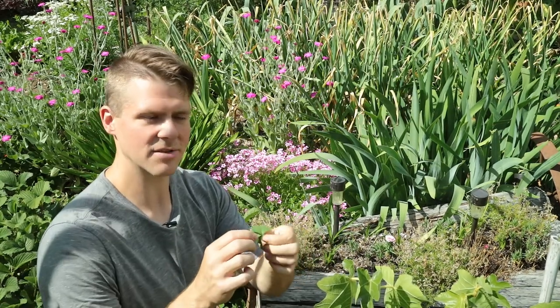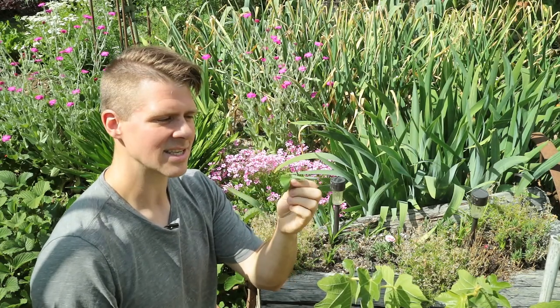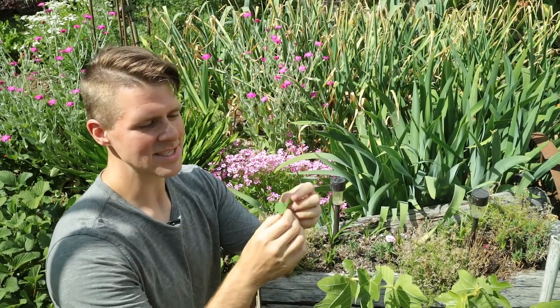It produces these little kind of shamrock-y type leaves — there's three of them. They each have kind of like two leaves in them. This is one of my favorite things to eat. I'm actually in my neighbor's yard right now because she has a whole bunch of this. So these I already know what they taste like because I've been eating them like crazy.